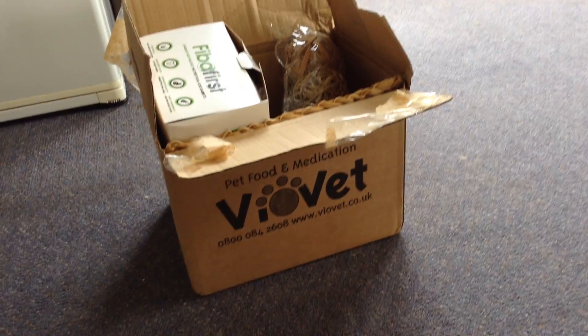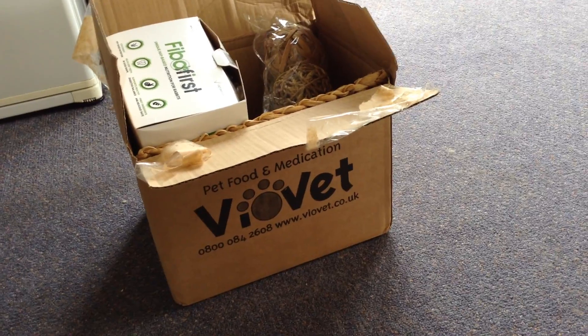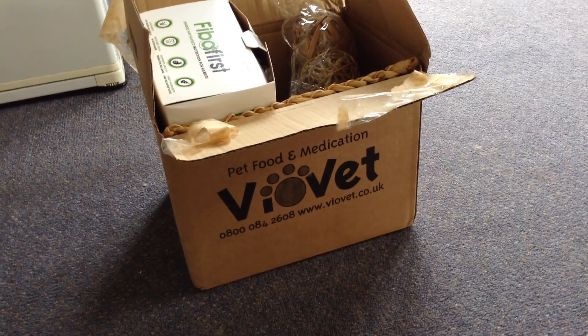Hi everyone, this is Rabbit Care New Zealand. I thought I would just do a little video for you because I did a recent order from Vivert and it arrived on Friday, so I thought I would do a video today just to show you what I've got.